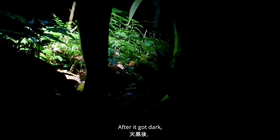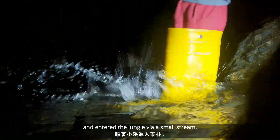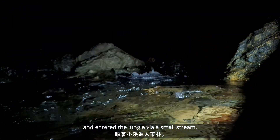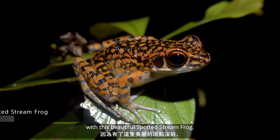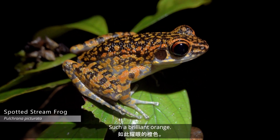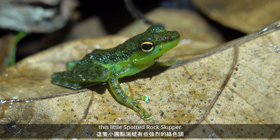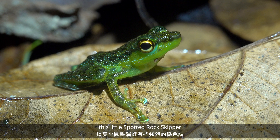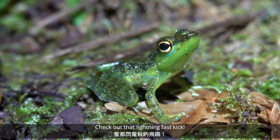After it got dark, I donned my stylish new yellow rain boots and entered the jungle via a small stream. Things got off to a good start with this beautiful spotted stream frog — such a brilliant orange. Contrasting that, this little spotted rock skipper has some intense green hues. Check out that lightning fast kick.